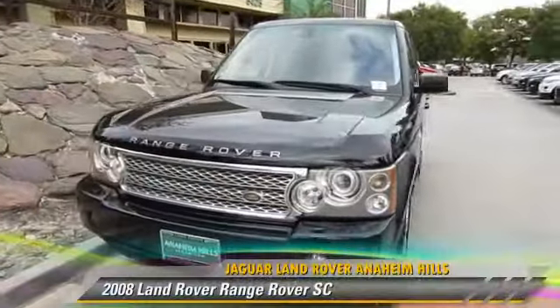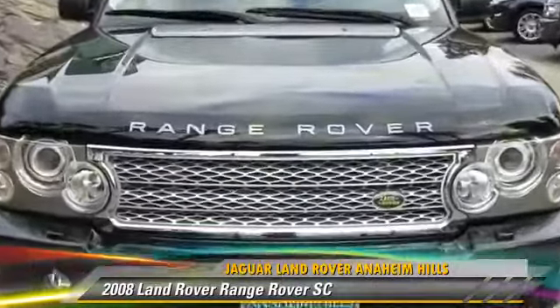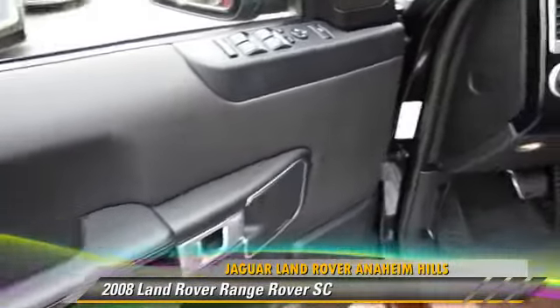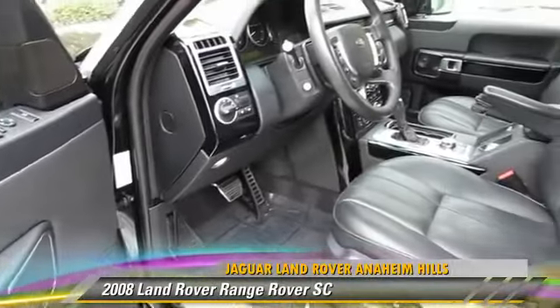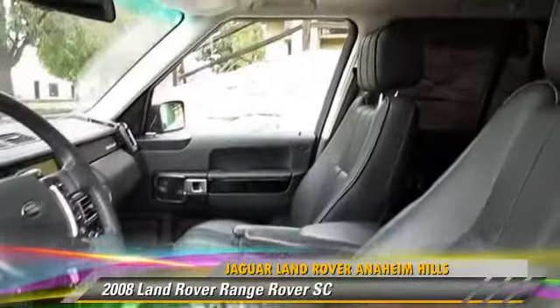The 2008 Land Rover Range Rover, powered by a 4.2-liter V8 engine with a 6-speed automatic transmission. This vehicle, with fewer than 60,000 miles on the odometer, gets up to 18 miles per gallon.